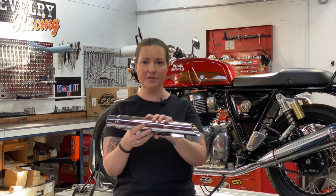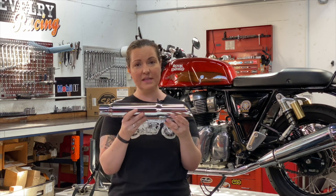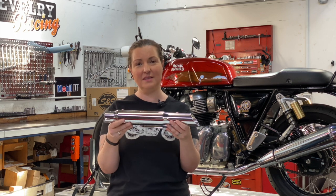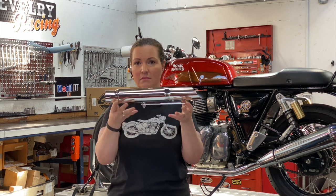Now this muffler comes number one in a couple of categories as well — number one for least expensive. A pair of these costs about $260. It also comes in first for lightweight, less than a kilo.